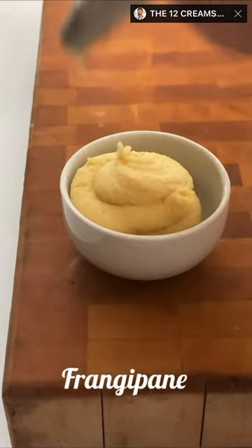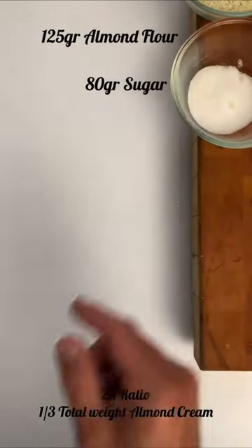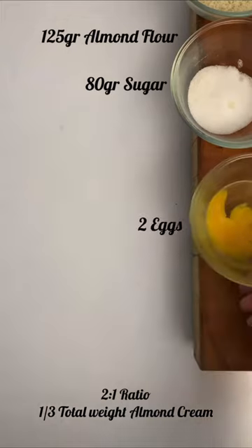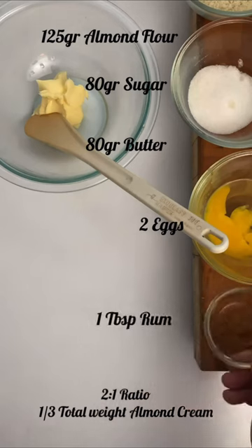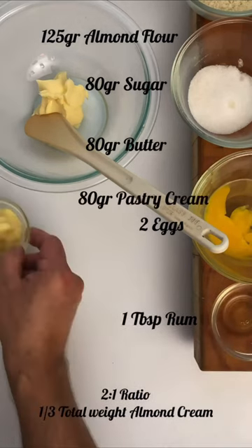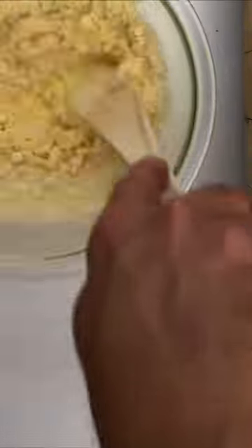We continue the list with the frangipane, a lighter almond cream. It's a 2 to 1 ratio — we add 80 grams of pastry cream to the recipe for the almond cream. This is ideal for almond croissants, for fillings, or for the famous French Galette des Rois.